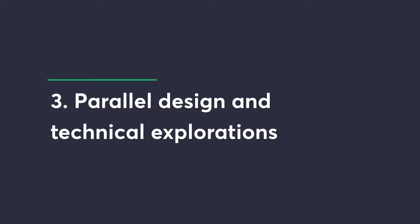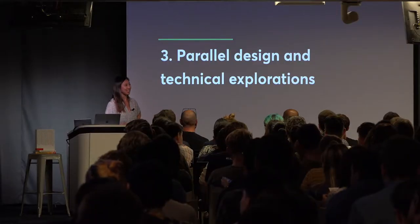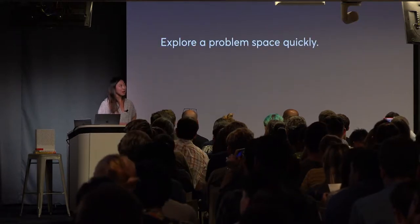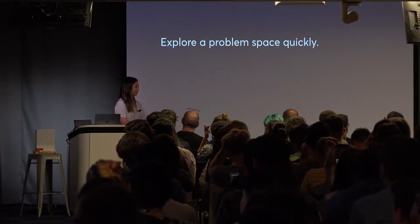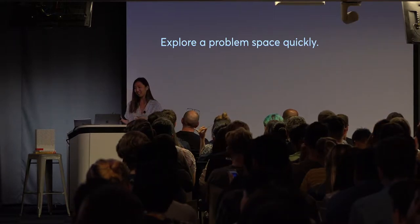The third strategy is parallel design and technical explorations. This is newer to me — I've done it more at Slack than previous places. Instead of design doing explorations, handing to engineering to check feasibility, getting it back, then handing it back again — that's a lot of back and forth. We try to intermingle these processes and move faster. But it's very important if you do that to make sure you have milestones, syncs, and goals — so it's not just fun exploration time that comes up with cool ideas but isn't aligned around what you actually want to build.